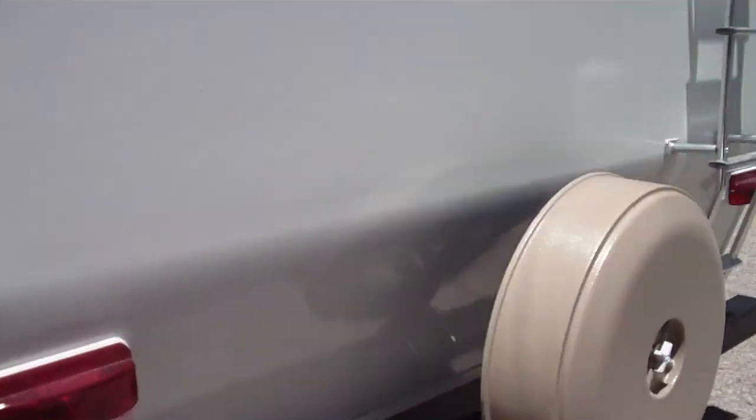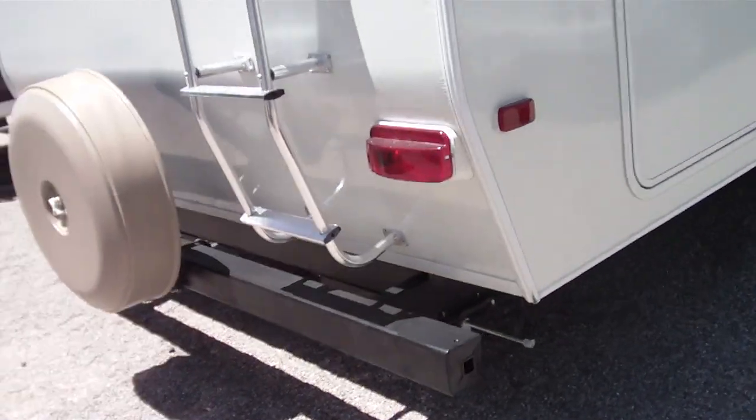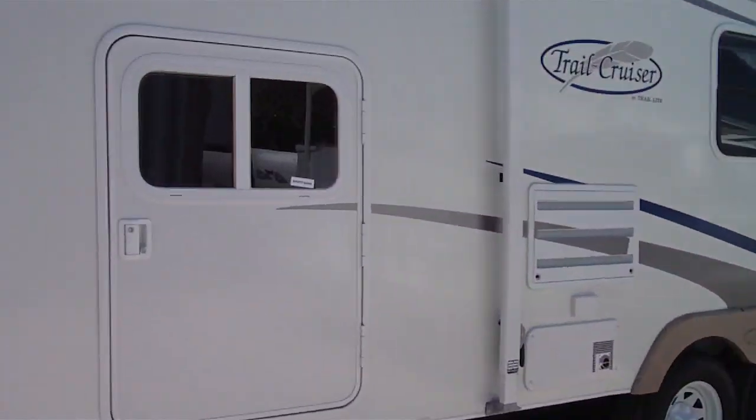It has a smooth fiberglass exterior. It has a luggage rack, ladder and rack, and on the outside, like a pack-and-play type door.